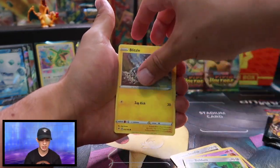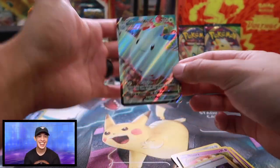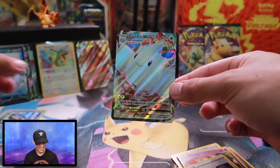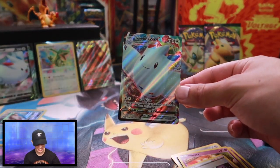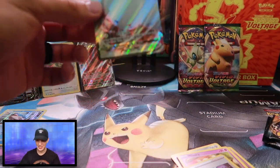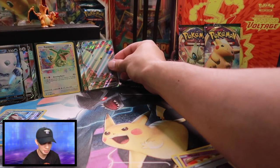Weavile, Beldum, Blitzel, Milcery — reverse holo, whoa! And we got the Togekiss VMAX, guys. Holy crap, check that out! We got his cousin right there on the wall. Oh my goodness, we're getting some amazing pulls here — and these are from the single blisters, or the single sleeved boosters.